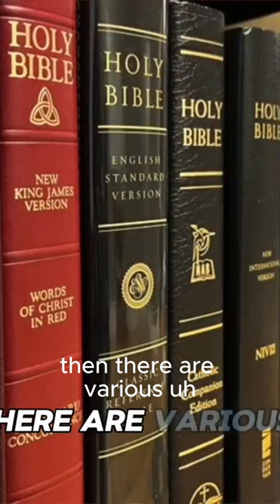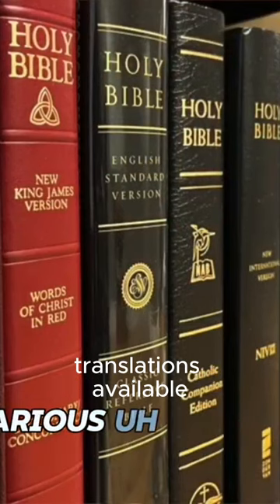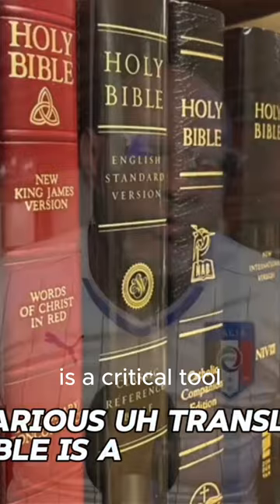Then there are various Bible translations. Having various translations available is a critical tool.